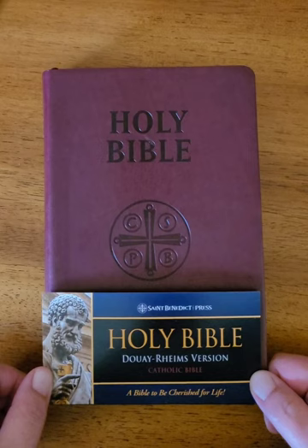Hi, good morning. I just wanted to do a quick review on the St. Benedict Press Holy Bible, the Douay-Rheims version.